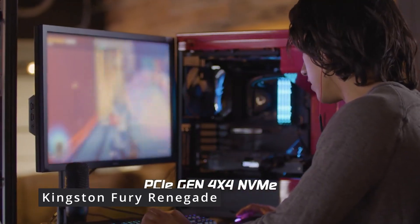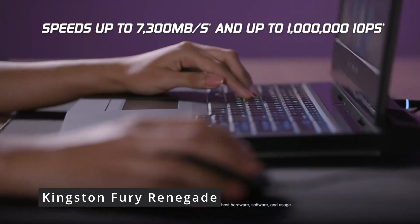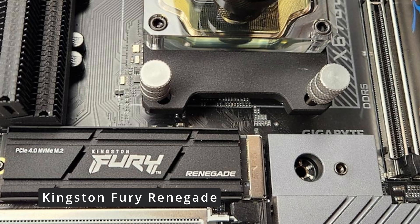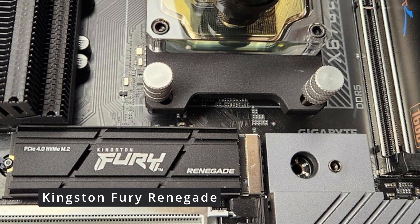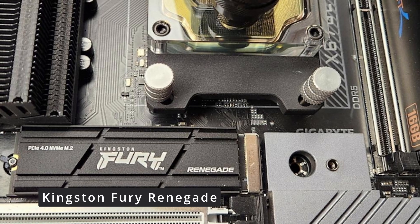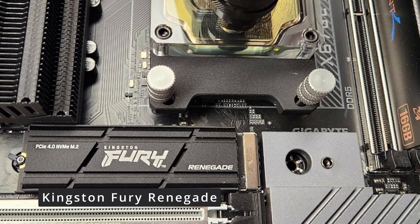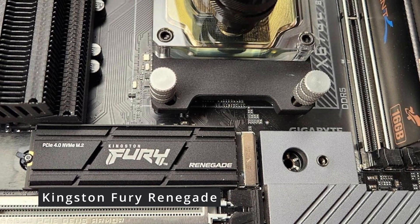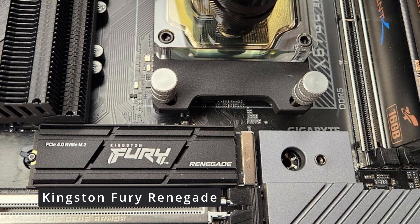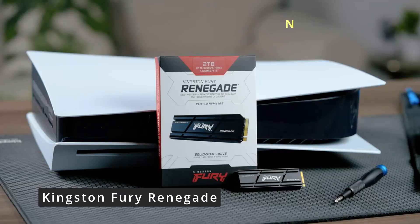This translates to smoother gameplay, reduced load times, and enhanced multitasking. Its XMP 2.0 support simplifies the overclocking process, allowing you to unleash even more power from your system. But what about heat management? Kingston has you covered — the Fury Renegade features an innovative heat spreader that efficiently dissipates heat, ensuring optimal performance even during extended gaming sessions. This means you can game with confidence knowing your hardware is in good hands.